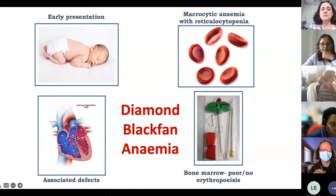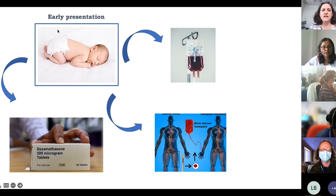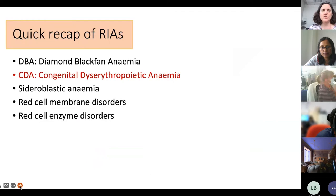A quarter to a half of DBA patients have associated defects — cardiac defects, cleft lip, cleft palate. These children are often short and grow up to be short adults. Inside the bone marrow there is little or no erythropoiesis. Some patients become transfusion dependent, some respond to steroids, and some end up with a bone marrow transplant. DBA patients are also at increased risk of various cancers requiring screening procedures that may need blood transfusion.